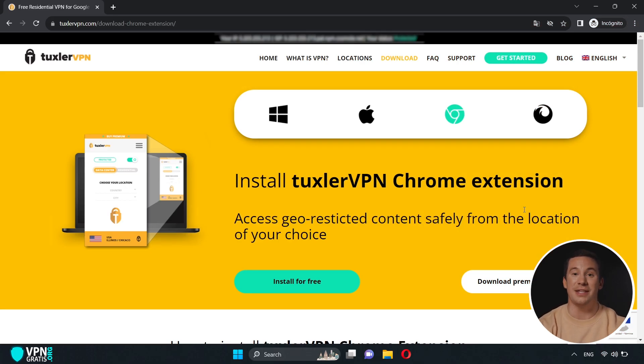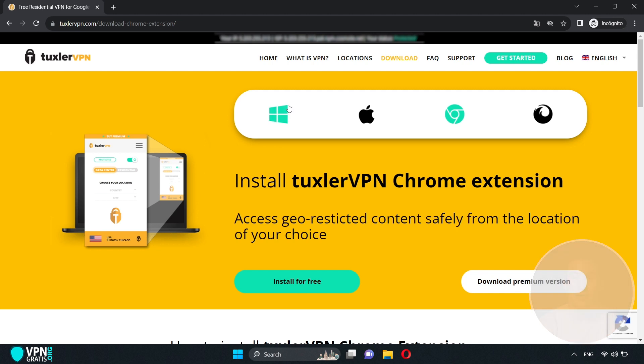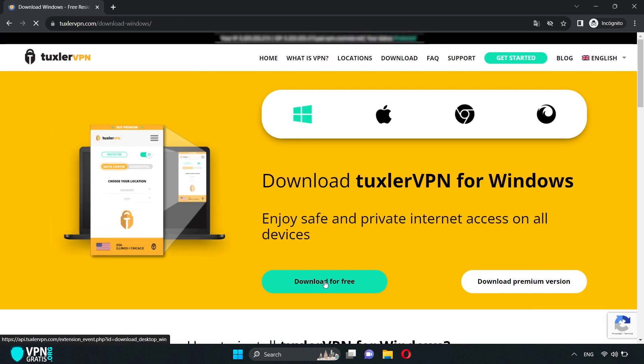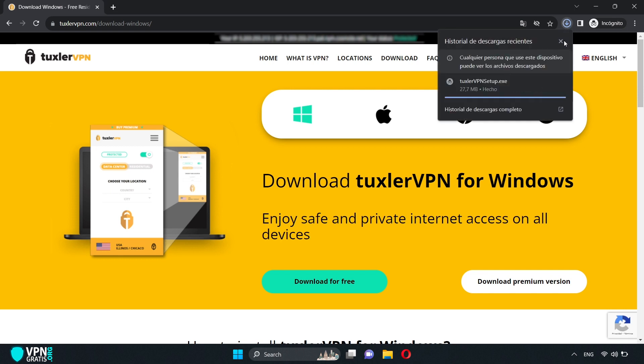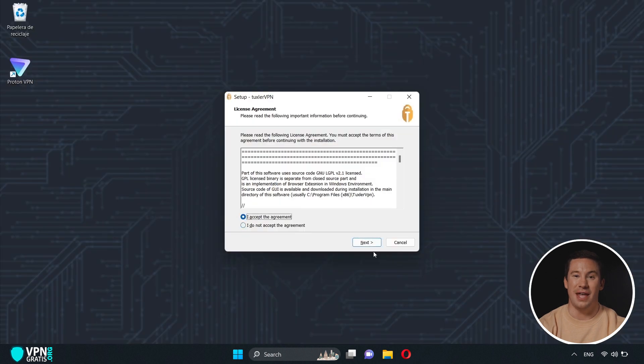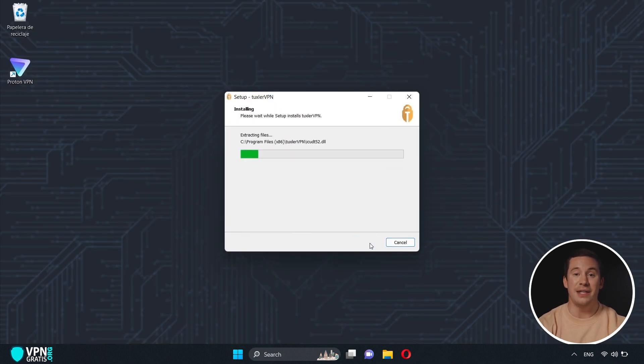To get Tuxler VPN, go to their official website. Since I have Windows, I'll select Windows and then click where it says "Download for Free." Wait for the installer to download, and then do the same as we did with ProtonVPN: click here, click Accept, then Next, Next, and it's installing.